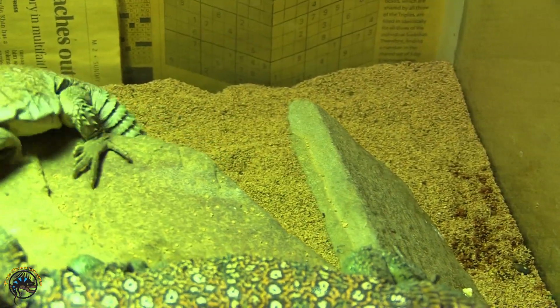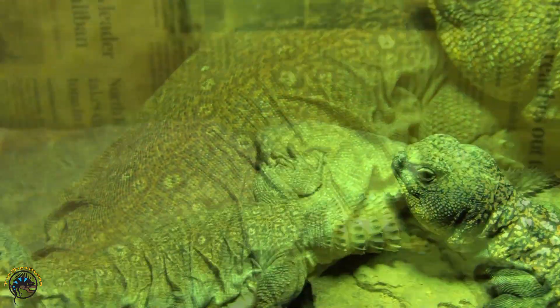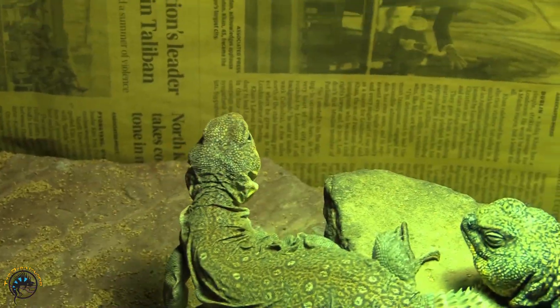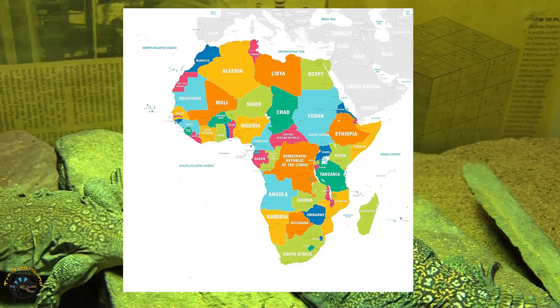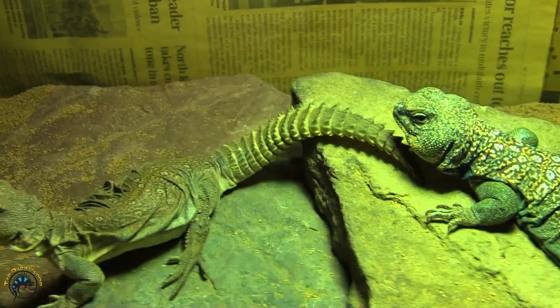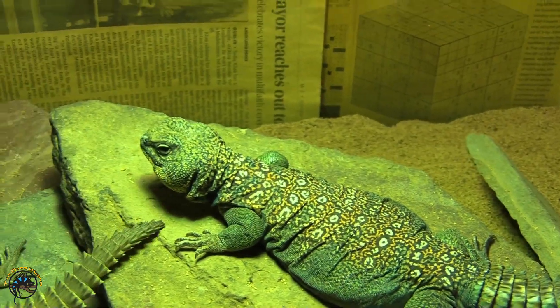He's got a lot more bold spots than she does. She doesn't have quite as many on her back and they're not as bright. One cool thing about all the different species of Uromastyx is they all come from different countries in Africa, so they all basically come from the same place and the same climate, meaning they all have the exact same care. The only difference is color, pattern, and size. That is the Ocellated Uromastyx.